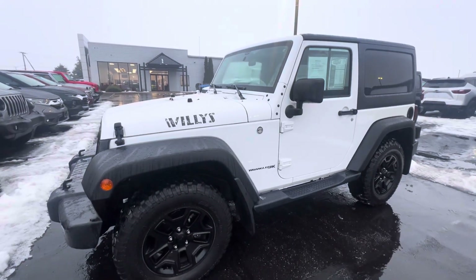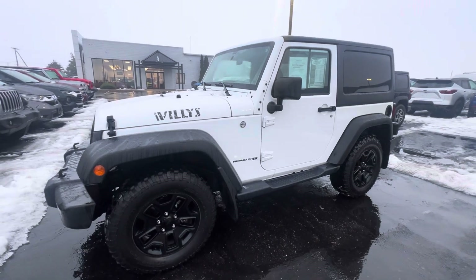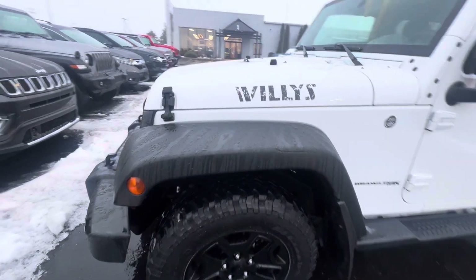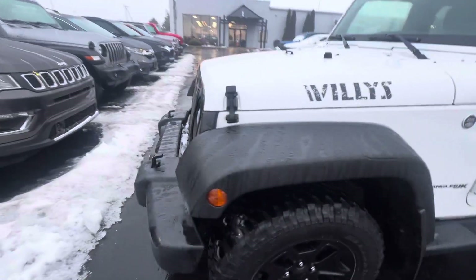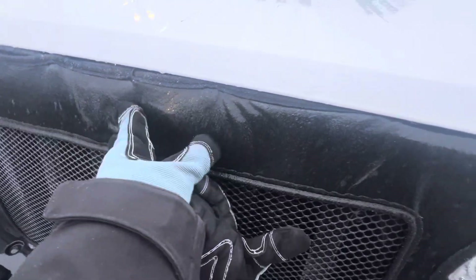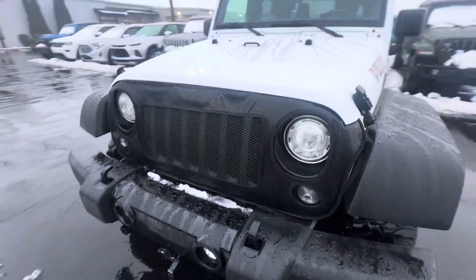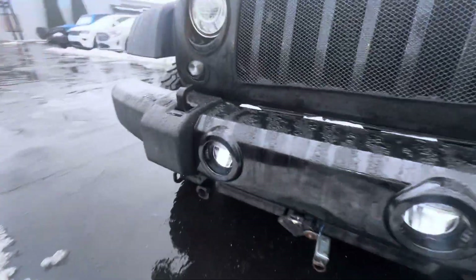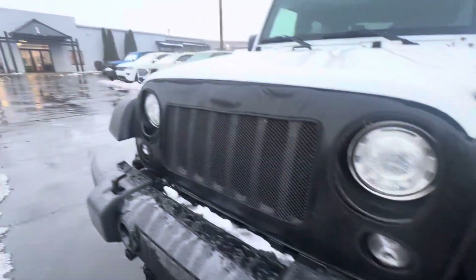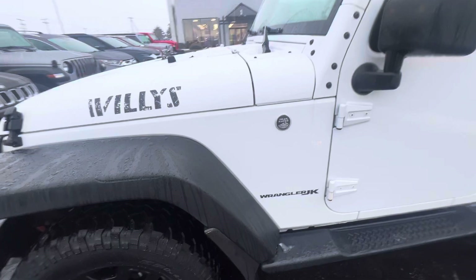Good evening everybody, this is Zach over here at Terry Hendricks Chrysler with a video on this 2018 Jeep Wrangler Willy's JK. This one's super clean — I'll show you why. There's a nice cover right here on the front grill, which of course protected that front grill from rock chips. The front looks great; I'm not seeing really hardly anything up front — super clean so far.